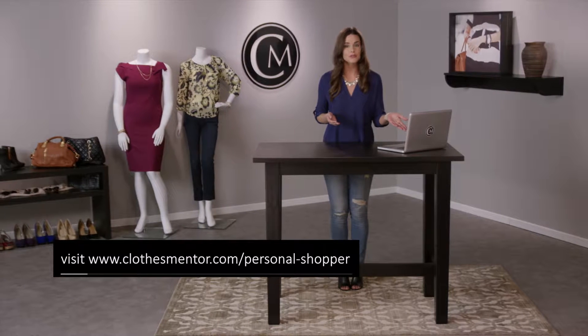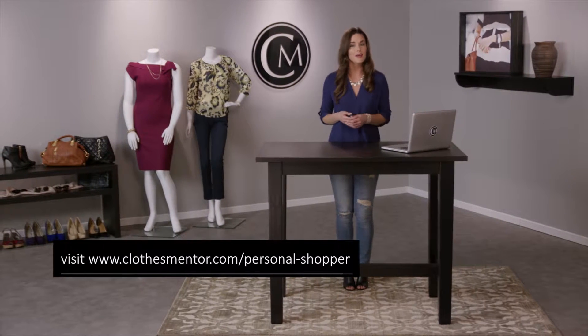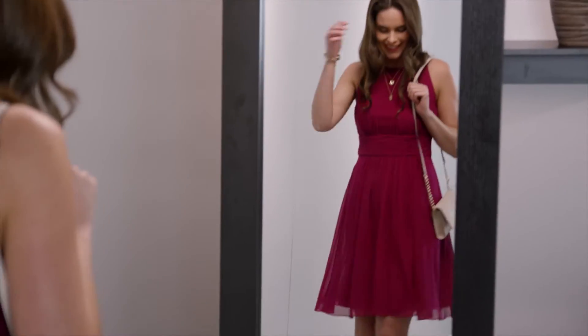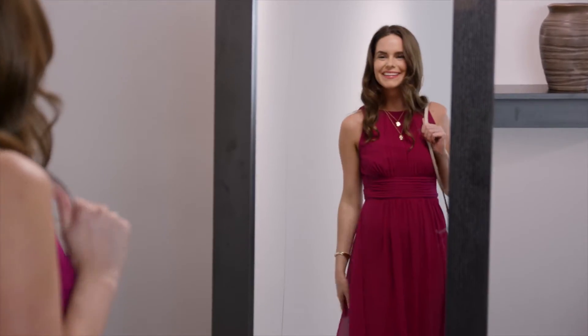I filled out a form at ClosedMentor.com so she knew my size and style preferences. The first thing I tried on was this Ralph Lauren dress with nude pumps and a Kate Spade handbag. I fell in love and bought the whole outfit.